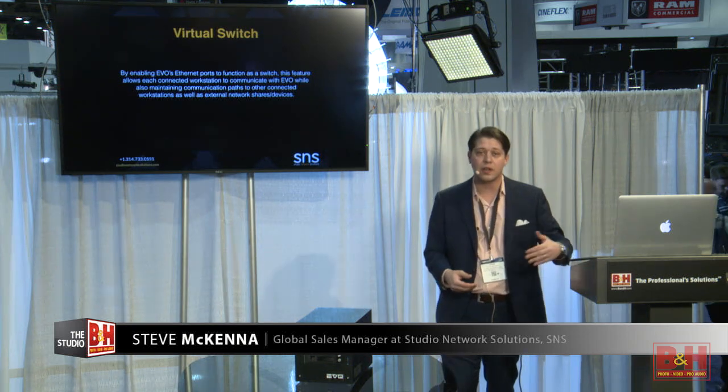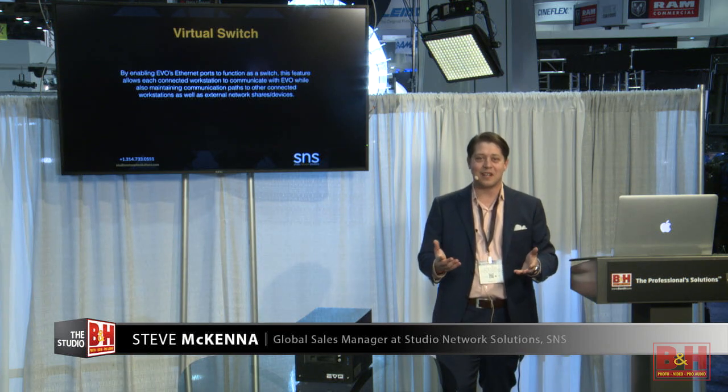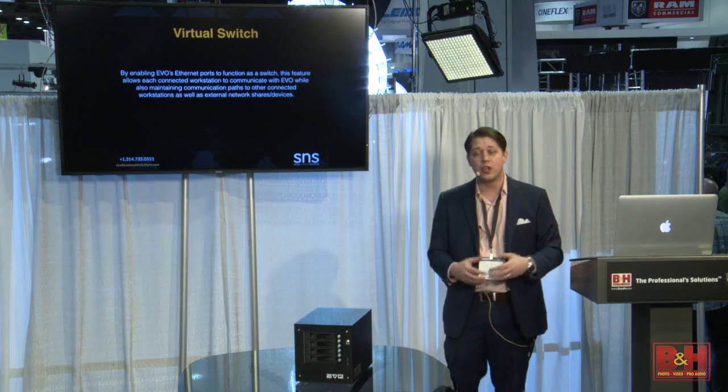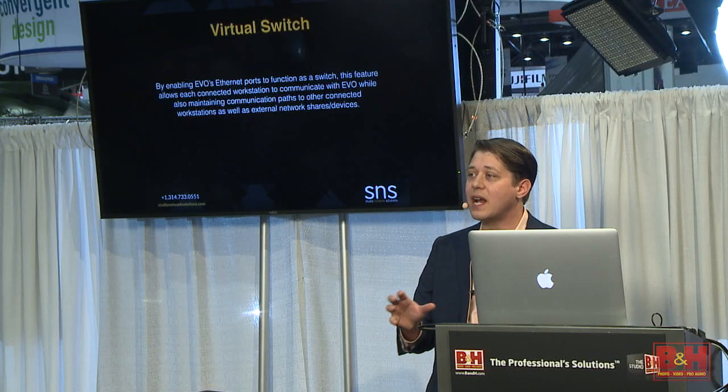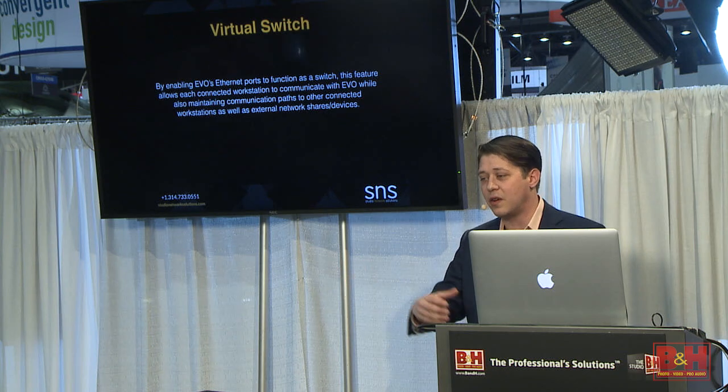The virtual switch also allows each workstation to speak to each other because the Evo can pass as a network switch through NAS protocols from those workstations. So now you can even search another person's local drive from your workstation. If an editor renders locally and goes home for the night but turns off their machine, the Evo will know where the file is, give you access from your workstation to their hard drive, and allow you to bring that onto the SAN.